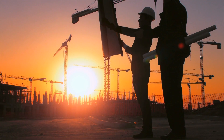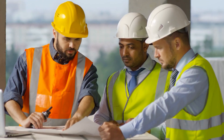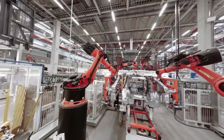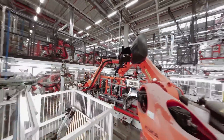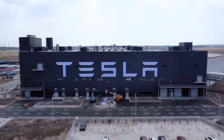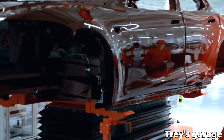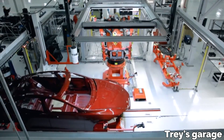Basically, they take the status quo, throw that out the window, and then begin to solve their problem from the ground up. The same method that Tesla used to create their revolutionary electric vehicles has gone into creating the factories that now build those same vehicles, and here is how they do it.